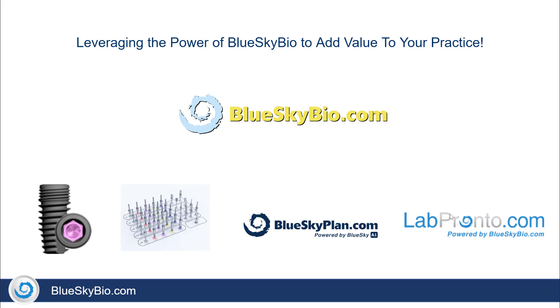It leverages the products and services that Blue Sky Bio has to offer, including Lab Pronto, Blue Sky Plan, our fully guided surgical kits, and of course our dental implants.